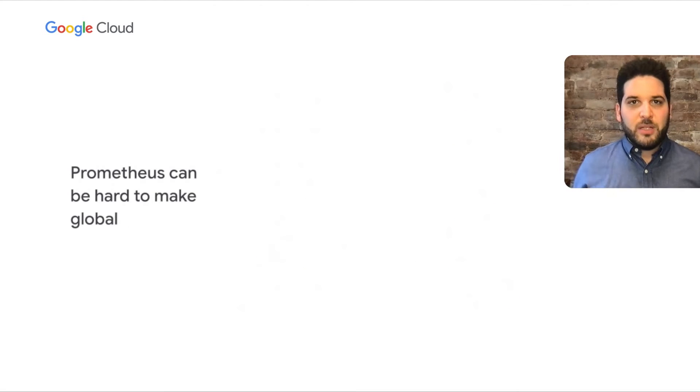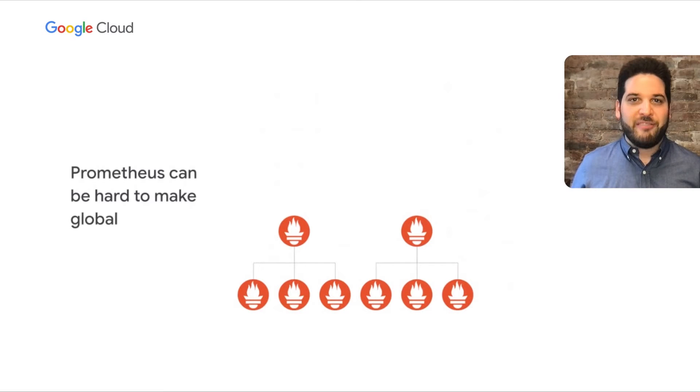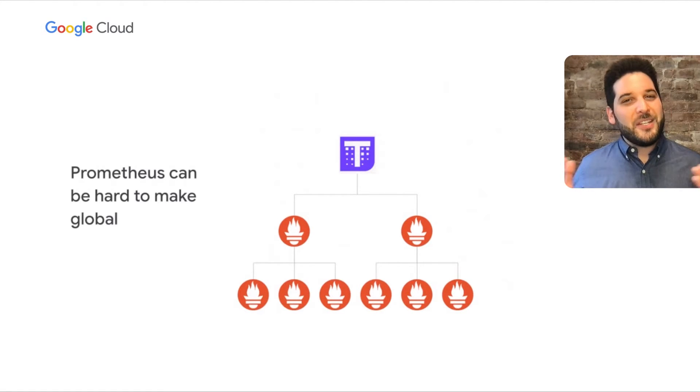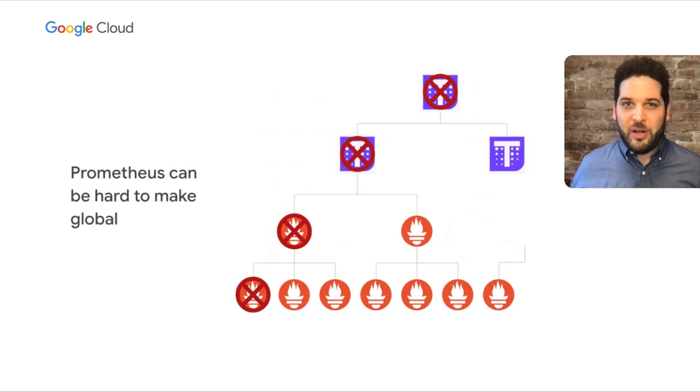Prometheus can be hard to make global. When you're small and only have a few clusters, it's no big deal — you have a couple of different data sources within Grafana and swap between them. Eventually you might want a global view, so you federate. As your Prometheus deployment grows even more, you have multiple federation servers, you might switch to Thanos, then you go hybrid or multi-cloud and have Thanos querying Thanos querying your Prometheus servers. And then somebody on your team adds user ID or IP address as a label, cardinality explodes, and the whole thing falls over.